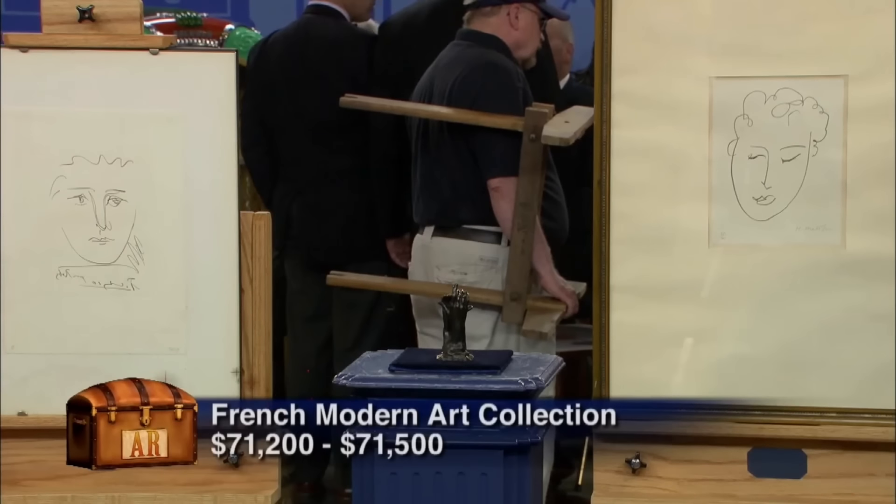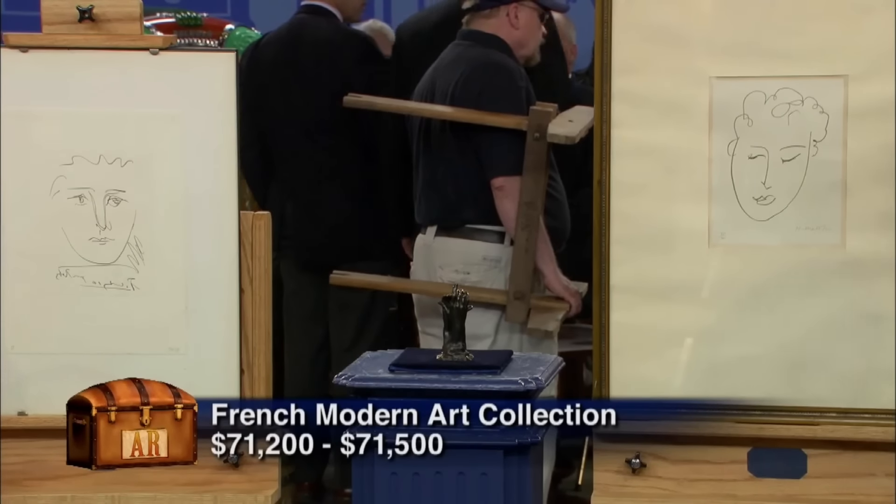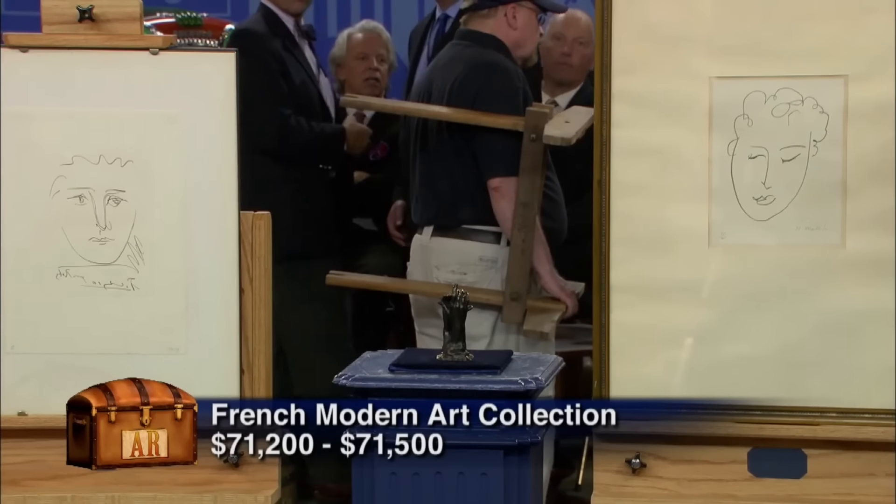I did not expect that. They're lovely images and I don't think you could have three more evocative images for each artist. I never would have thought of that.